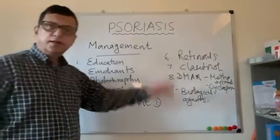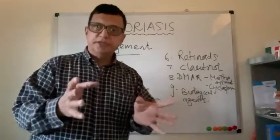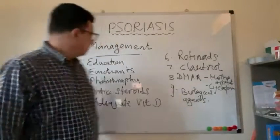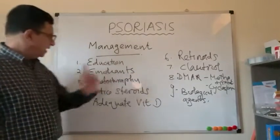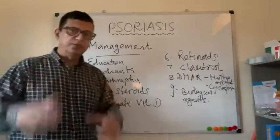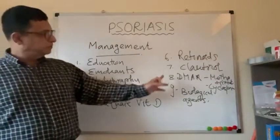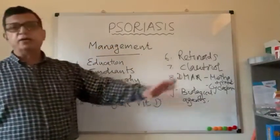Management of psoriasis is a complex process depending on whether the disease is limited or severe. Options include patient education, emollients, phototherapy, topical or systemic corticosteroids, vitamin D optimization, retinoids, calcitriol, disease-modifying anti-rheumatological medications such as methotrexate and cyclosporine, and biological agents for more severe disease.